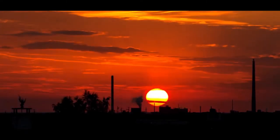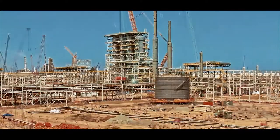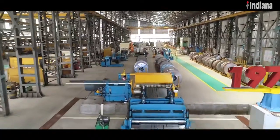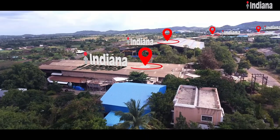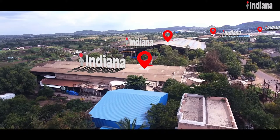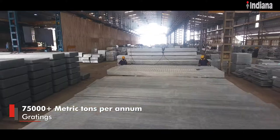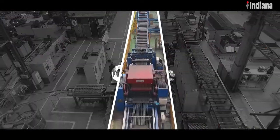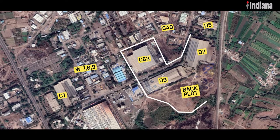A well-recognized name in the structural steel fabrication business, Indiana was incorporated in the year 1970 as a gratings fabricator. Indiana Gratings Private Limited is the flagship company of the group with diverse business verticals that include fabricated steel structures, gratings, handrails and cable management systems. Known for their trademark quality and finesse, Indiana has one of the largest plants for gratings in the world.